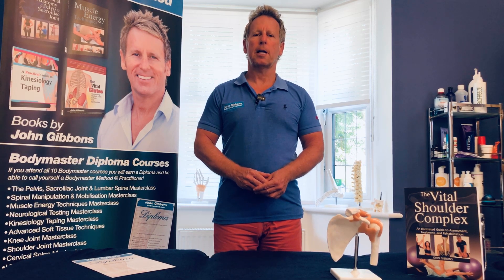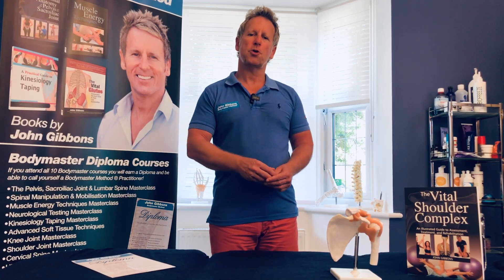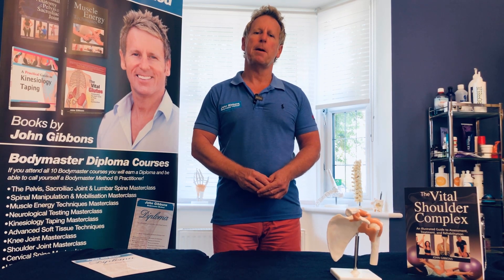Hi, my name is John Gibbons and I run a company called the John Gibbons Bodymaster Method. I am an osteopath, a lecturer, and an author of many medical books.